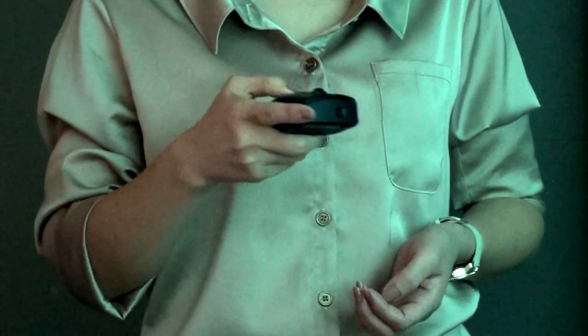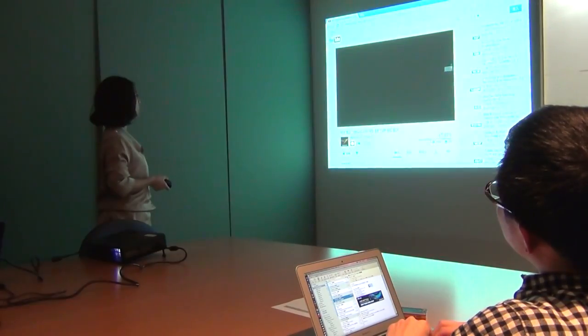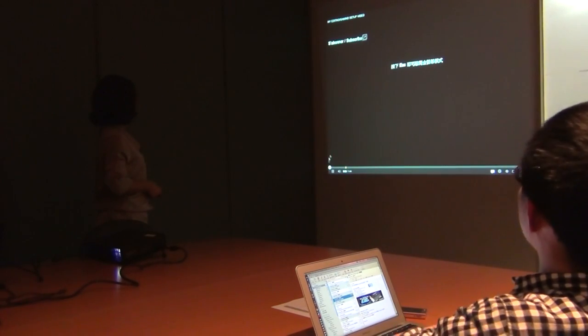As a presenter, there's a laser pointer and also the air mouse function. You can click, open files, and play video to enrich your presentation. You can switch between two modes with different holding postures, which is very intuitive.